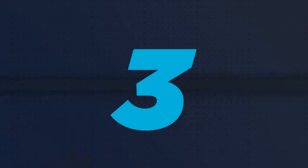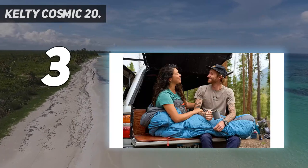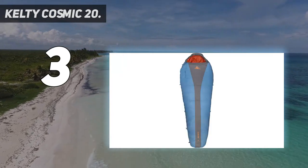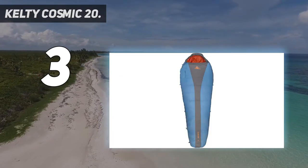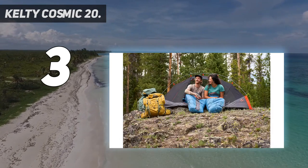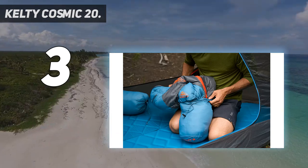At number 3: the Kelty Cosmic 20. For new backpackers and those on a budget, Kelty makes inexpensive gear that may pleasantly surprise you with its quality. The Cosmic 20 is one of the cheaper down sleeping bags from a major manufacturer, but the ISO comfort rating of 32 degrees Fahrenheit should keep you cozy in most 3-season conditions.